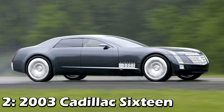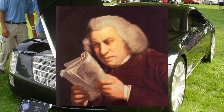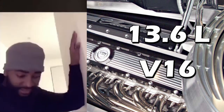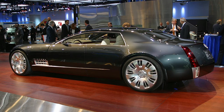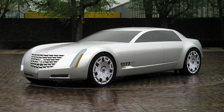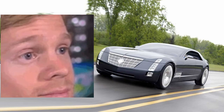Next up is the 2003 Cadillac 16. They had a 13.6-liter V16. This thing would have made more than a thousand horsepower and a thousand pound-feet of torque to the rear wheels through a four-speed automatic. It actually wouldn't have been too bad of a daily driver because it would have gotten almost 17 MPG from deactivating up to 12 cylinders. It was definitely a big lad though at over 5.7 meters long, which is two feet longer than a Charger Hellcat.